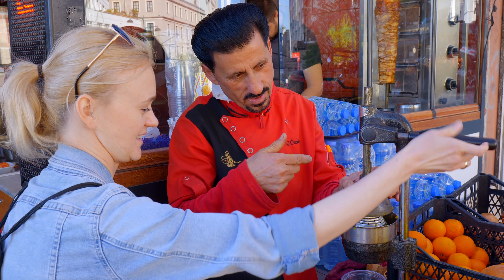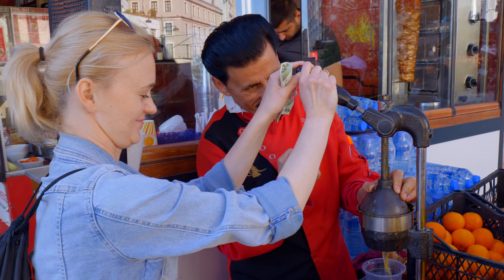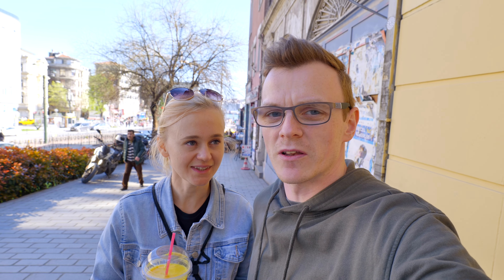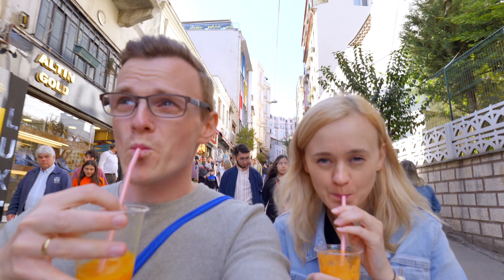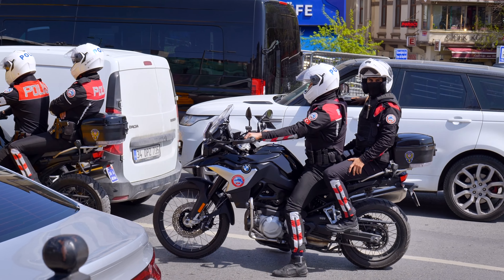Turkish baklava - yes or no? Definitely yes. You get actual chunks of pistachio. Patricia has just had a lesson on how to squeeze oranges. It was quite difficult because you have to pull it down. You need good muscle. But it was so nice of him. Lovely gentleman. Turkish people are, in general, very very nice.